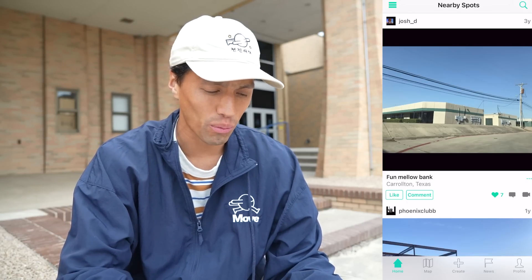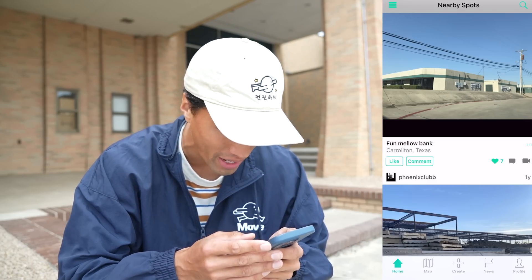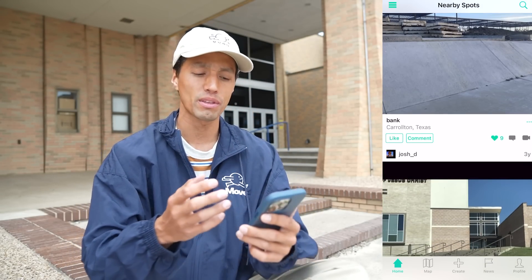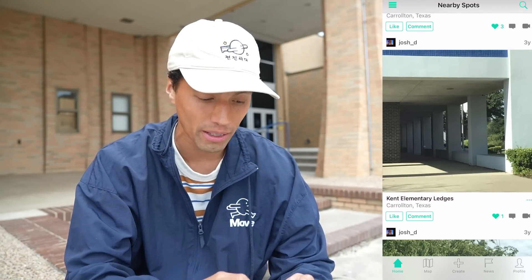I actually texted Dale and was like, what's a good LA skate spot app, and he said this one. It has spots like everywhere, all over the country. So now I can see all the random things here — like this bank looks amazing. I feel like we should just go over there, fun mellow bank. It's Saturday though and not Sunday, so some things are actually still open. Kent Elementary school — I kind of want to check this out.